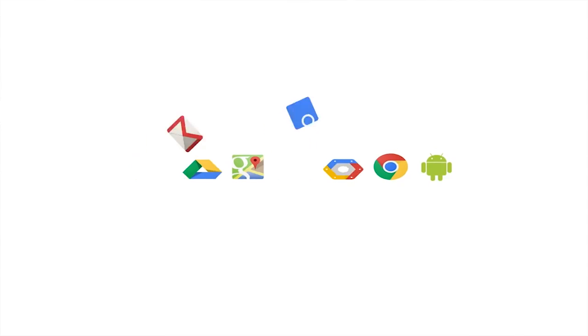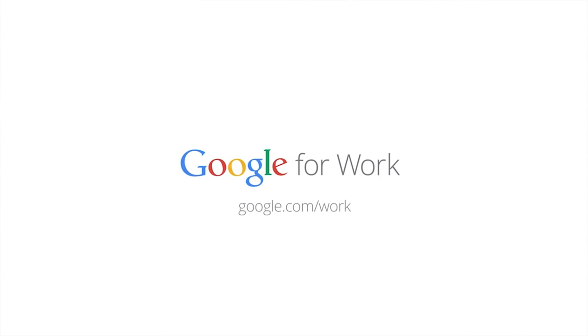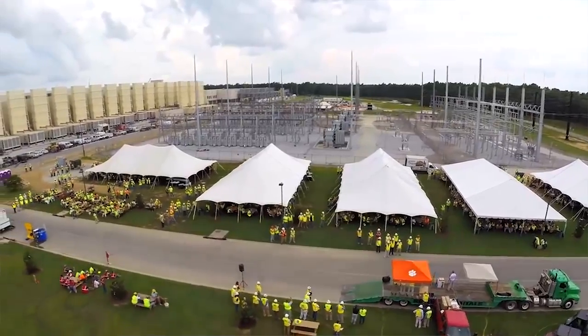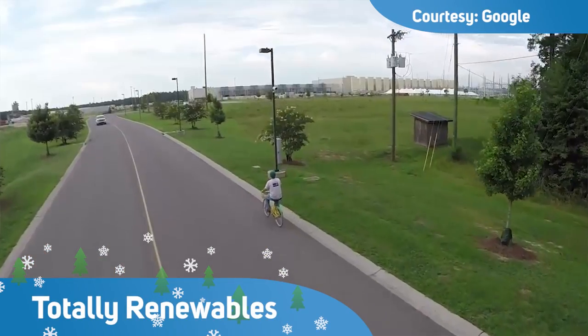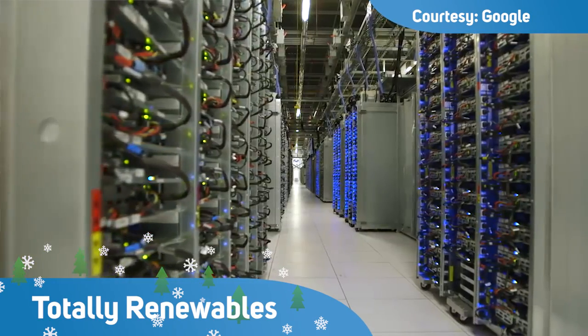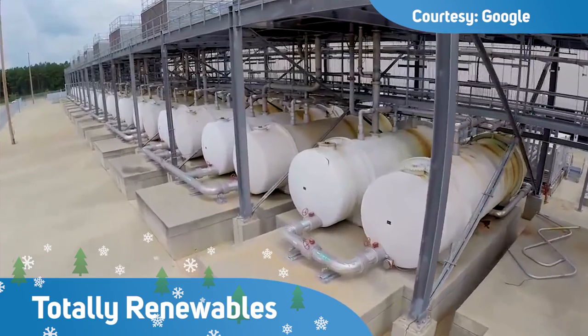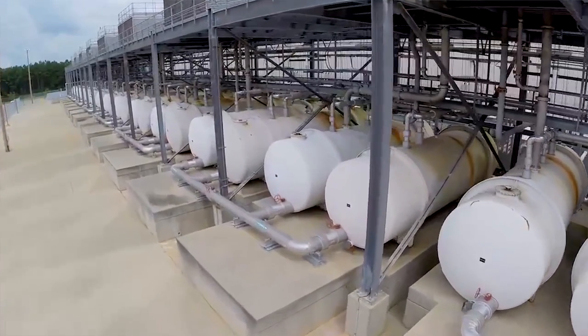Time now for your tech headlines. Google has revealed it's on track to be 100% renewables-powered by 2017. The company announced the goal last year. Google's biggest use of power is in its data centres — the 13 locations consume around 5.7 TWh of electricity. The firm is now the largest corporate buyer of renewable energy in the world.